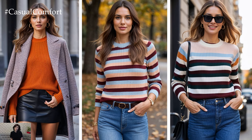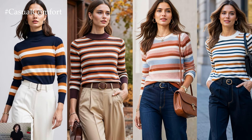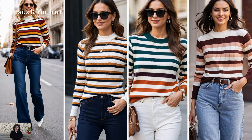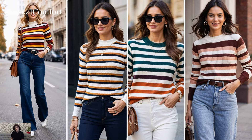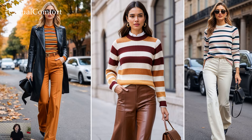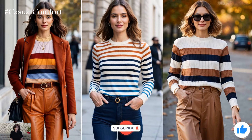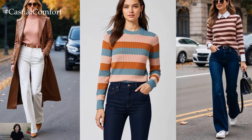Striped sweaters are a must-have for any fall wardrobe, providing a cozy yet chic option for those cool, crisp days. With their timeless appeal and versatility, you'll find yourself reaching for one time and time again as the season unfolds. So, whether you prefer bold, eye-catching stripes or something more subtle, there's a perfect sweater waiting for you. Get creative, layer up, and enjoy the effortless style that striped sweaters bring to fall outfits.